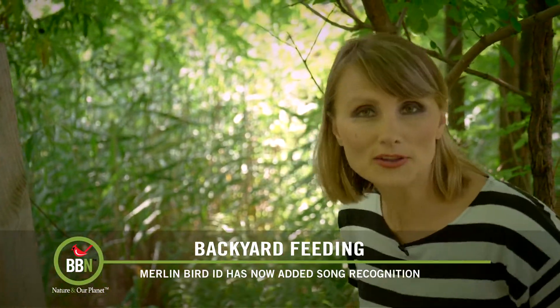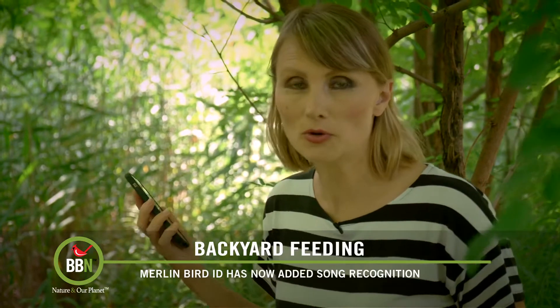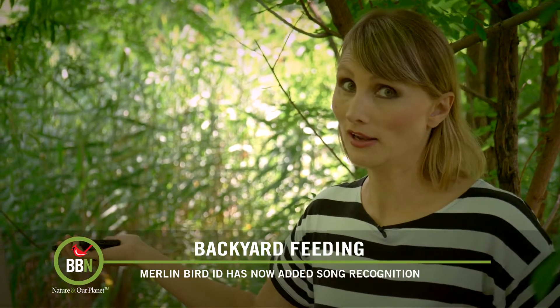Check this out — it got the gray catbird! This is amazing. So go and try it out. It's really simple to use. You just download it as part of your Merlin Bird ID pack and hold it out like this, press record, and Bob's your uncle.